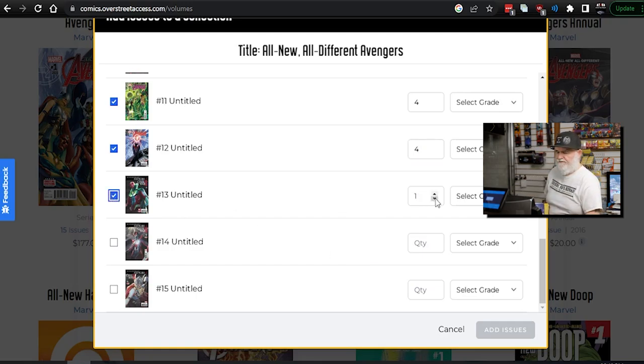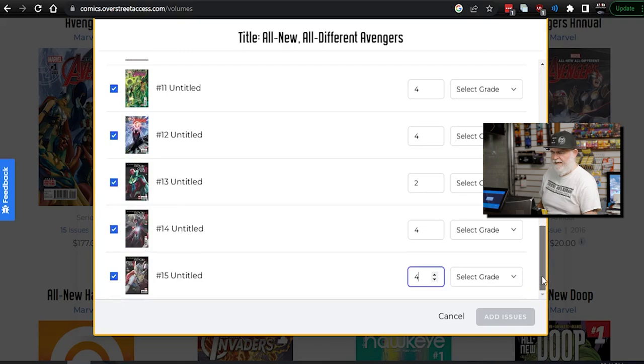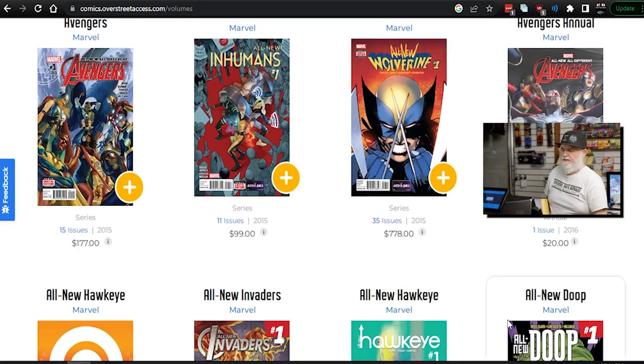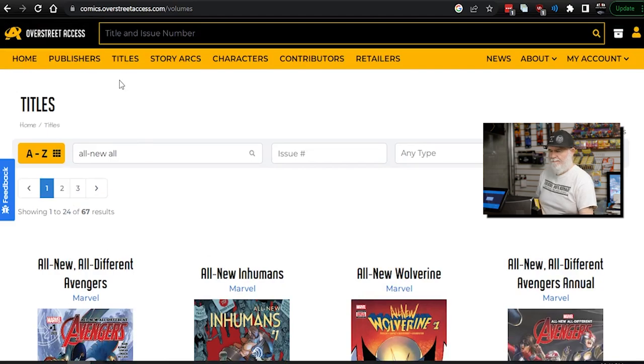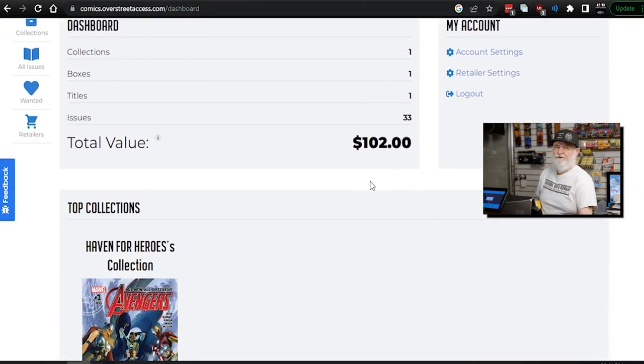I've decided now that I don't have to select a grade, which will make it even faster — because right now I really don't need a grade on it. It seems like I really bought a lot of these back in the day; I think these are probably 2015. Actually, you do have to select the grade because it's not allowing me to add the issues. So let me quickly add the grades. Yep — you have to have the grades in there. Now I've added the issues. I can go back to my dashboard and it shows how many issues I have and the total value. Value is subjective, but it's really quick and easy.